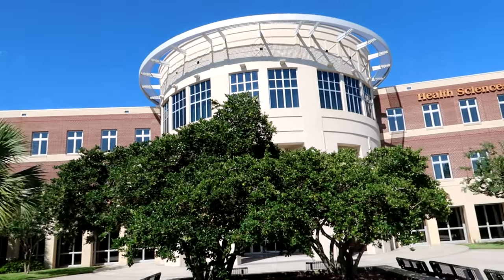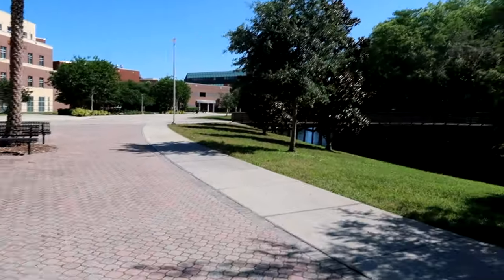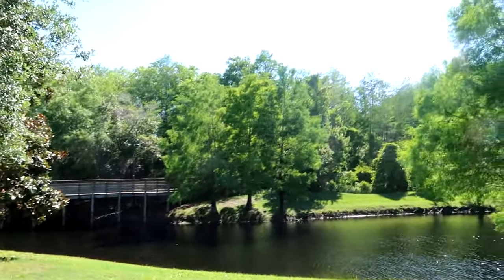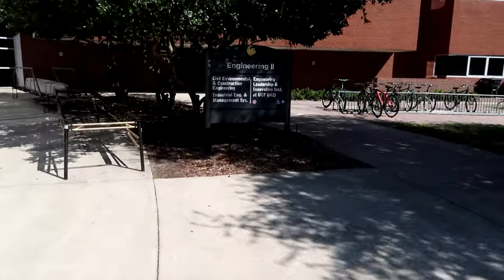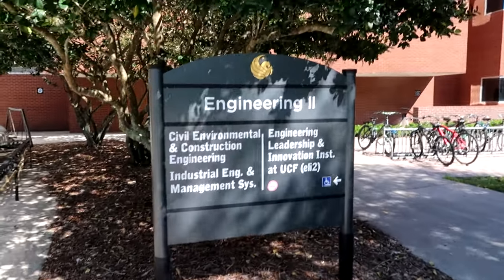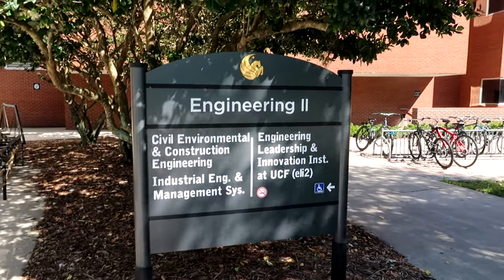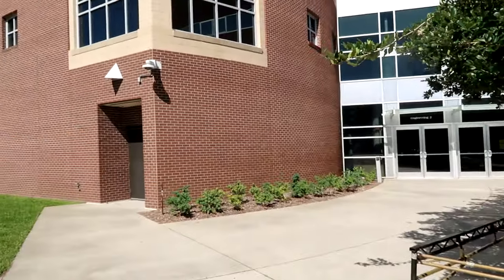Now we are passing by the Health Sciences Building. There are lots of places for walking, chilling around the little lake areas, bridges to cross, going for a nice run, or hiking around campus. In the Engineering Building, you have Civic, Environmental and Construction Engineering, Industrial Engineering and Management Systems, and the Engineering Leadership and Innovation Institute at UCF.